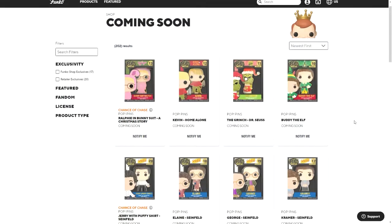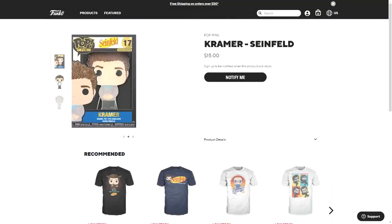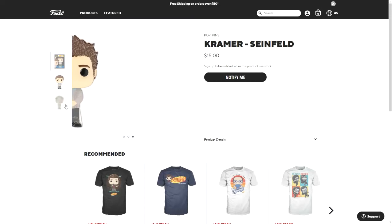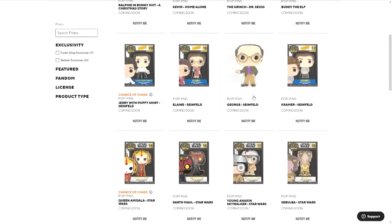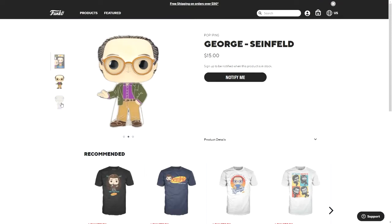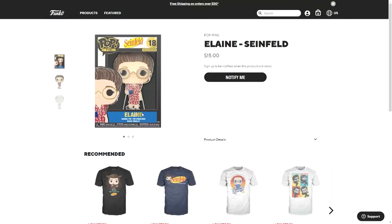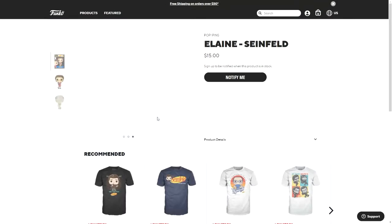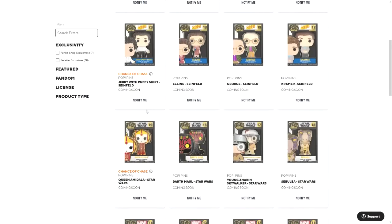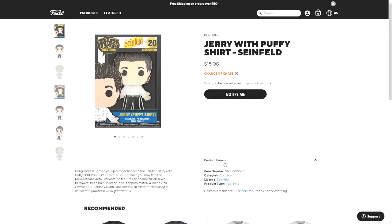Then there is Kramer with a silver back from Seinfeld, and George from Seinfeld also with a silver back. Then Elaine from Seinfeld, and Jerry with puffy shirt — this one has a chase, the same type as the first chase, with polyurethane details.